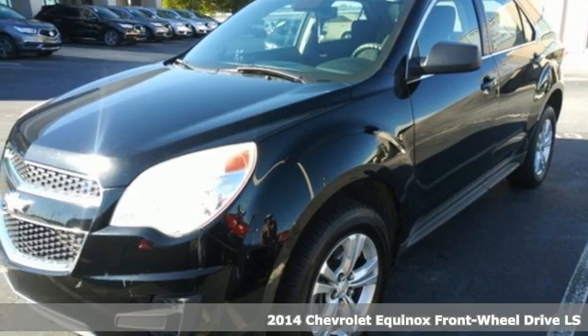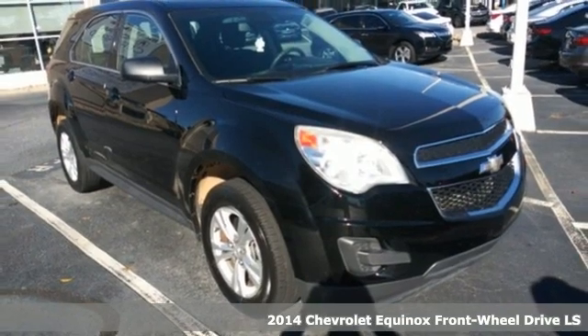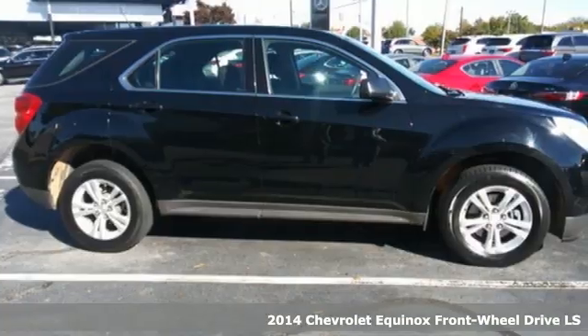It's a 2014 Chevrolet Equinox. Stylish, energized, and ready for takeoff. This is a multitasker that doesn't compromise.